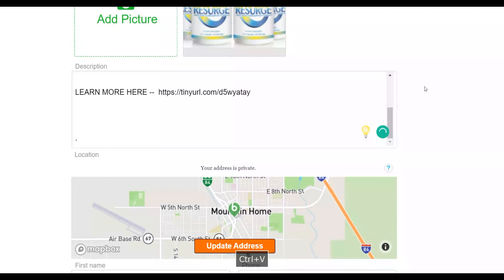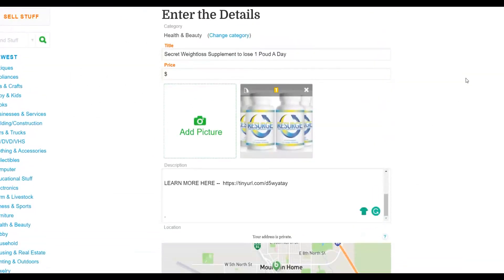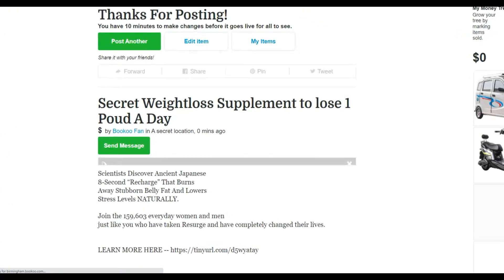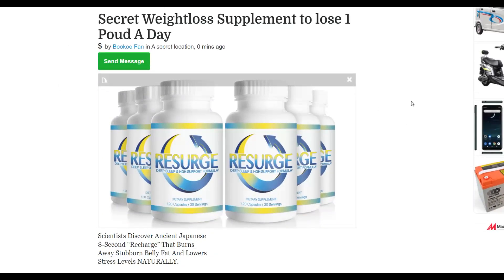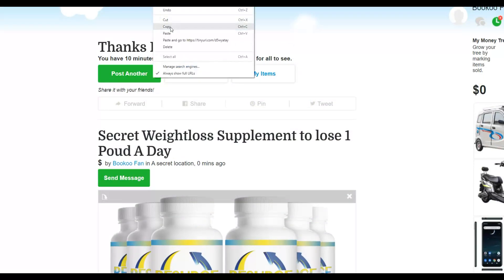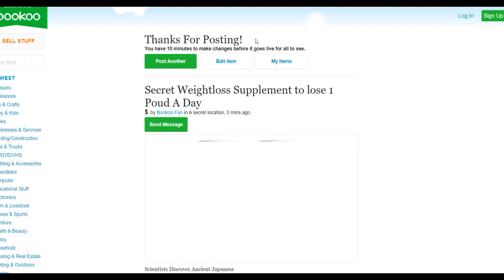Your ad is now ready and will be posted for 100% free. Post the item as for sale. It's very easy and you can post lots of ads across many different states. You can also create multiple accounts and post in even more states promoting different affiliate offers to get more traffic and more sales. Click 'Post Item for Sale' and it's been posted — you'll see a confirmation saying 'Thanks for posting.' The ad shows the Resurge offer image, a simple description, and a link back to the affiliate offer.